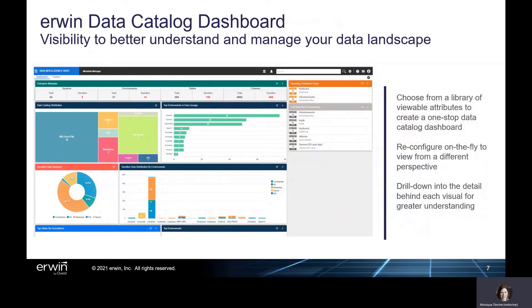In Erwin Data Intelligence version 11, IT and data governance teams have expanded data landscape visibility, backed by actionable detail in new dashboard and enhanced mind map capabilities. Erwin Data Catalog users can use the new Erwin Data Catalog dashboard as a one-stop view of key attributes to holistically understand your organization's data landscape and efficiently manage data assets. Assemble your dashboard from a library of viewable attributes, including sensitive data distribution, top data sources, data lineage composition, and other key operational elements.